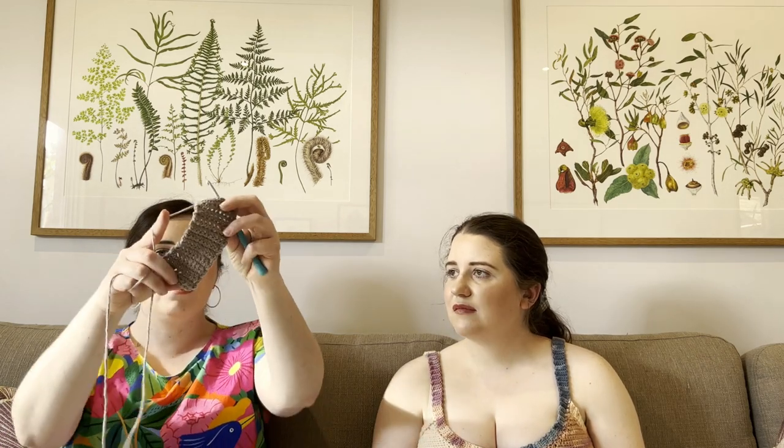Pia's crochet goal for the year is to become confident enough to follow a pattern. She already has a couple of kits and patterns ready to go, including a kit for an alpine stitch blanket in jewel-toned cotton that she bought in a previous episode — which would suit the decor of her house nicely.